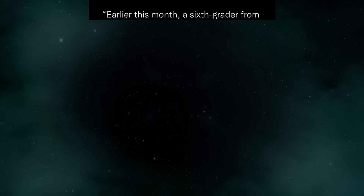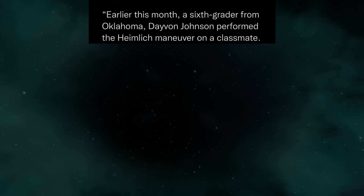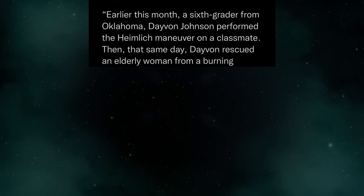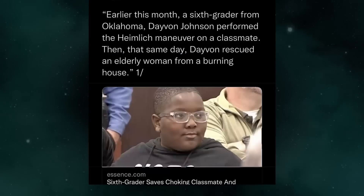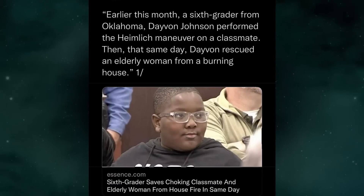Earlier this month, a sixth grader from Oklahoma, Davin Johnson, performed the Heimlich maneuver on a choking classmate. Then, that same day, Davin rescued an elderly woman from a burning house. Sixth grader saves choking classmate and elderly woman from house fire in same day.